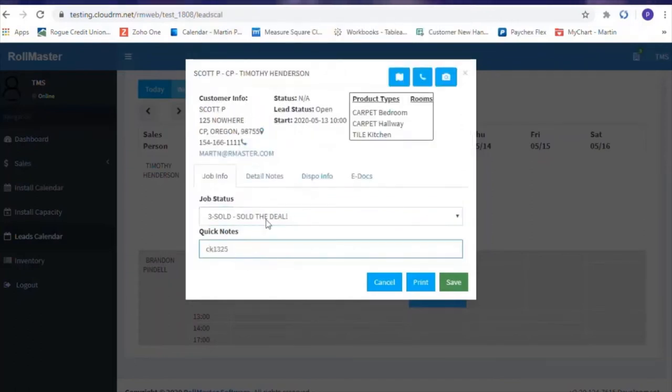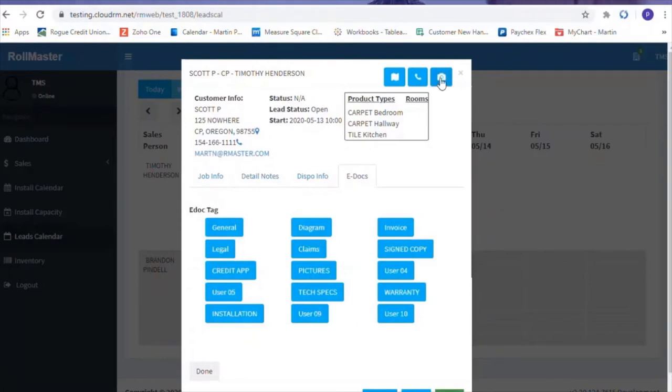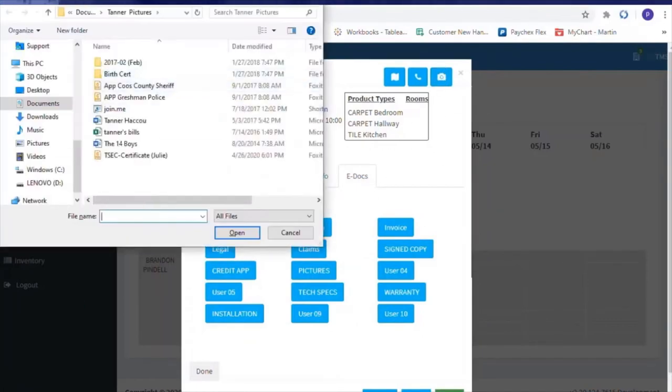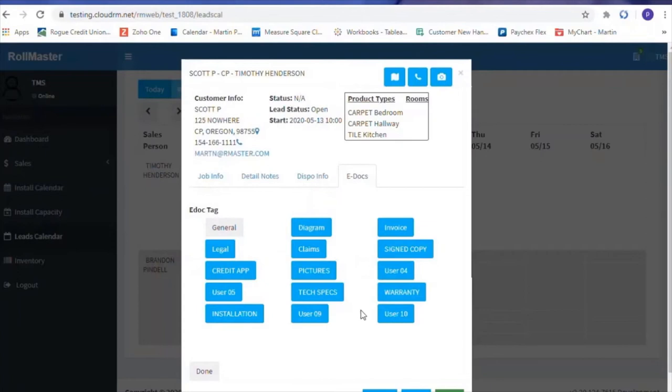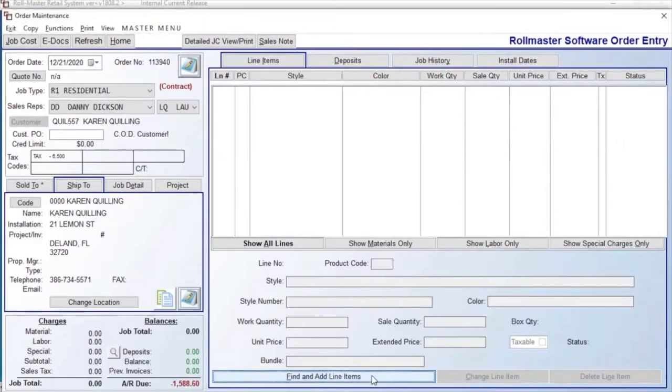Our mobile app for your sales staff is easy to use and fully informative. Here you can easily load contracts, photos, diagrams, and more straight to the cloud to update your office on the job status. And once your lead is ready to be quoted, you can easily convert the lead in Rowmaster and transfer all related information, documents, and photos into a new quote.